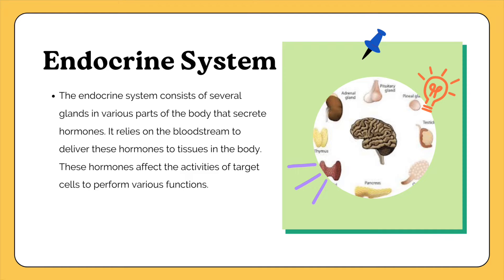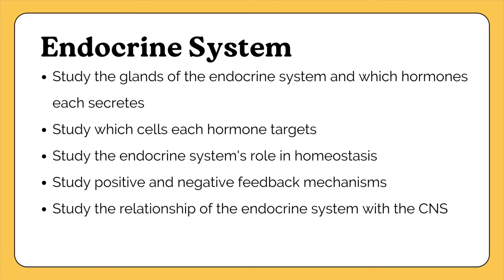The endocrine system is the hormone system of the body. Unlike other body systems, its parts don't all join as one unit — it has several glands in various parts of the body that secrete hormones, relying on the bloodstream to deliver them to other tissues. Study all the hormones secreted, where they come from, their target cells, and their purpose. Study how the endocrine system is involved in homeostasis, positive and negative feedback mechanisms, and its connection to the central nervous system.